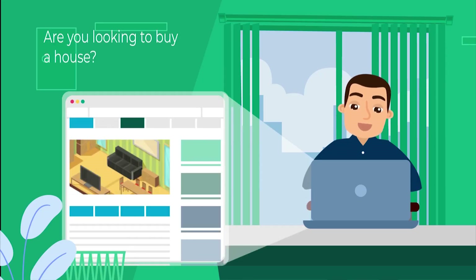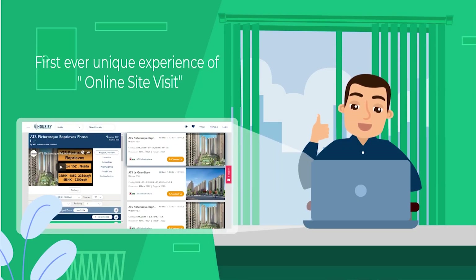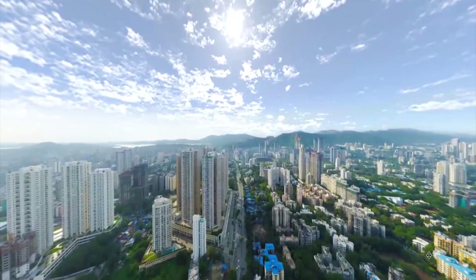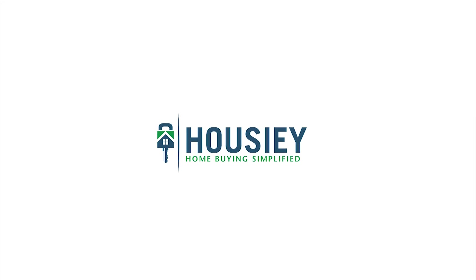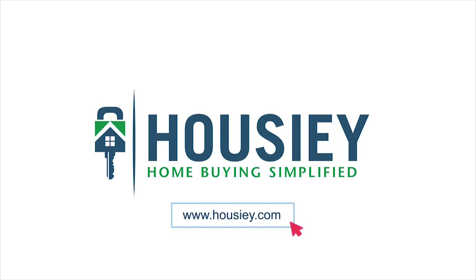Looking to buy a home but why do a physical site visit? Howzee brings to you the unique concept of online site visit with project unboxing videos, actual site tours, 360 building views and complete cost sheet with payment breakup. Sounds interesting, isn't it?